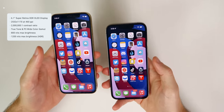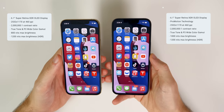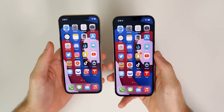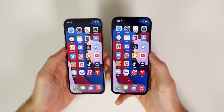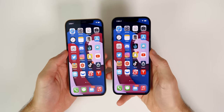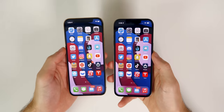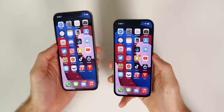Aside from the 120Hz refresh rate, all other display features — resolution, contrast ratio — are the same, except for brightness. The 13 Pro has a max brightness of 1,000 nits compared to 800 on the 12 Pro, though they both still max out at 1,200 nits for HDR content. That 200-nit jump is noticeable especially in direct sunlight. I also noticed that thermals seem improved on the 13 Pro — the screen doesn't dim as much or for as long under heat stress, which was one of my biggest complaints with the 12 series.